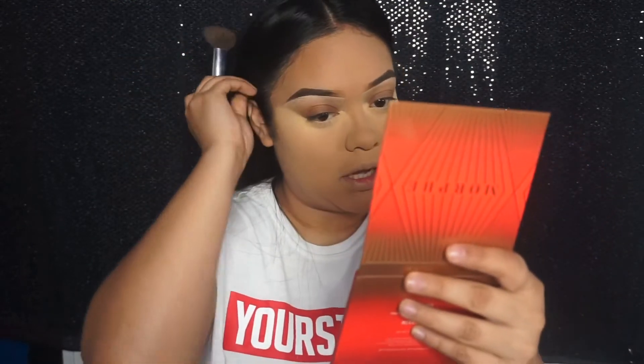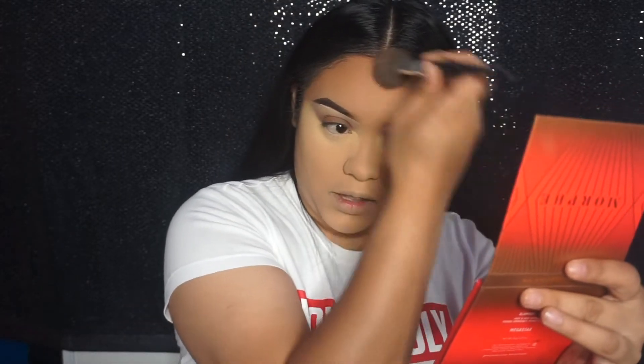Nicole asked how old I am — I'm 24, my birthday is June 23rd, so I turn 25 this year, and I'm a Cancer. She also asked my favorite color, which is blush pink — like baby pink, any kind of light pink, not dark pink. And she asked where I'm from: I'm from Long Beach, California, born and raised.